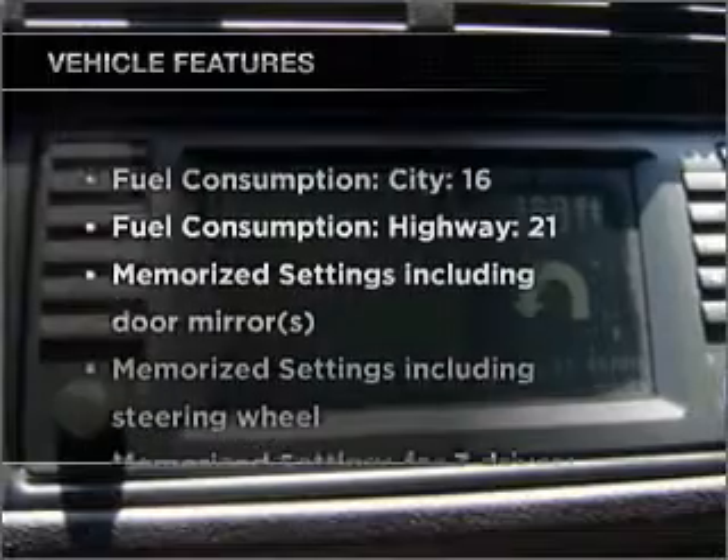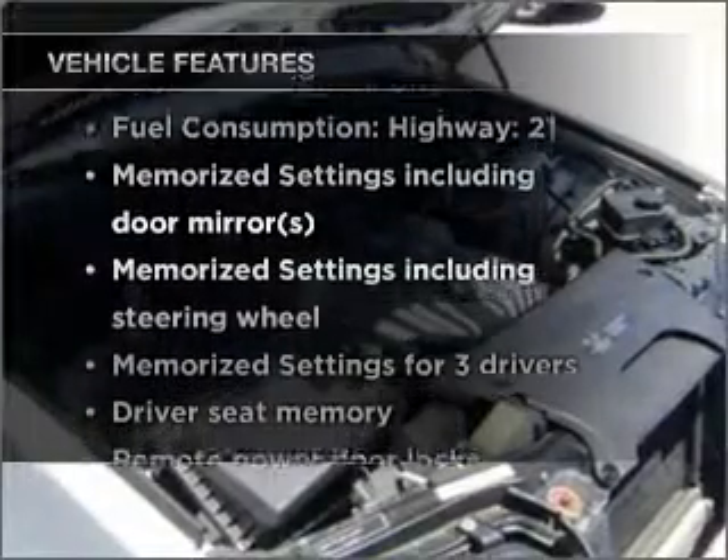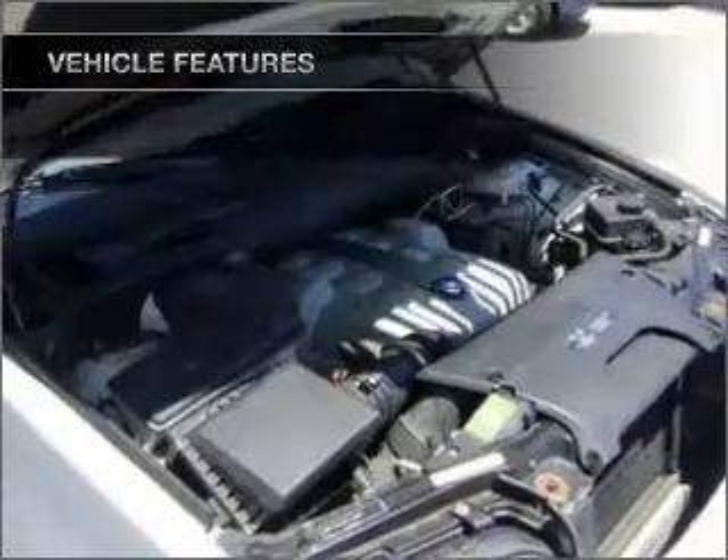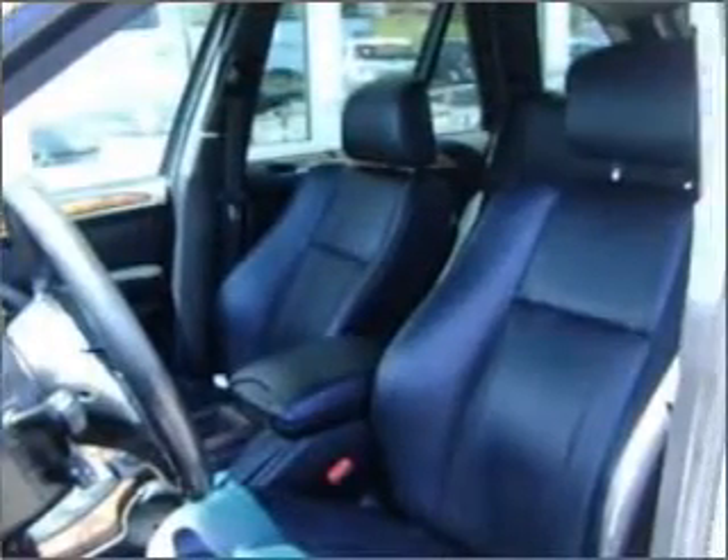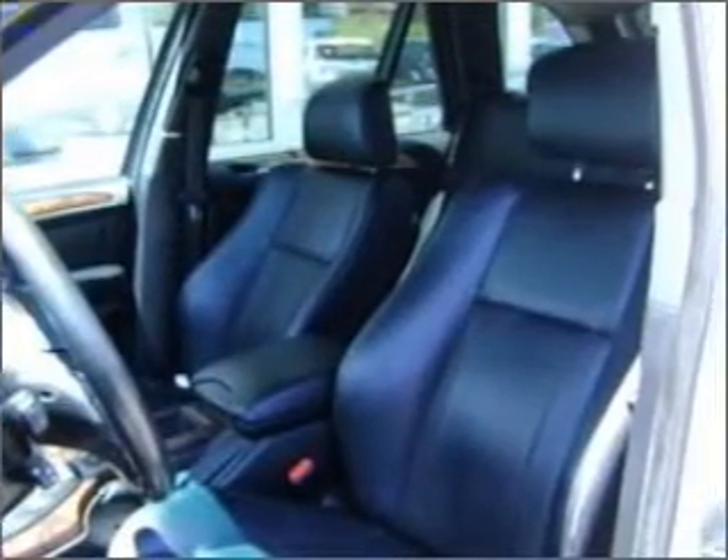And with these notable features, you won't want to miss out on the opportunity to own this amazing ride: air conditioning, power door locks, power windows, power steering, cruise control, power mirrors, an alarm system, and AM-FM stereo.